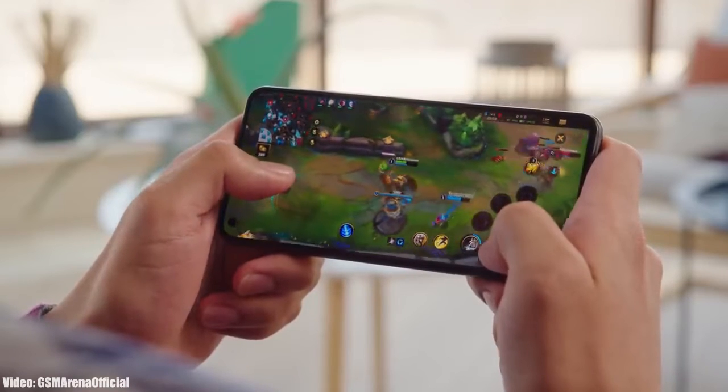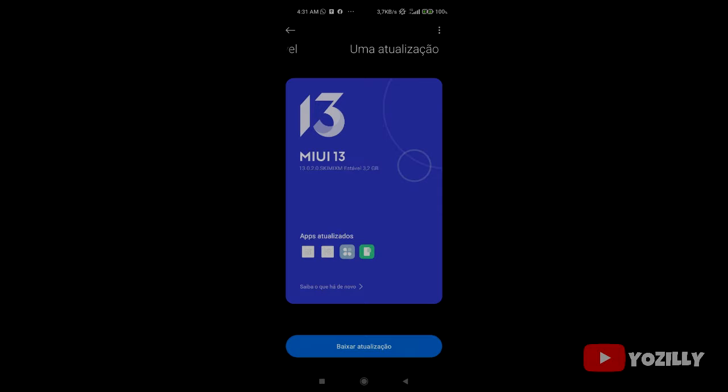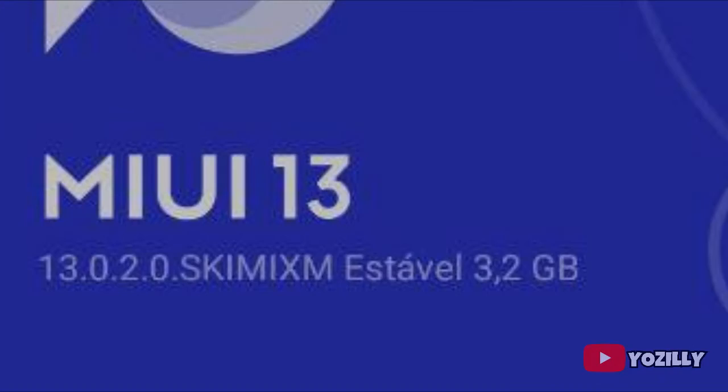Xiaomi is now officially rolling out the stable Android 12 update for the Mi 11 Lite 5G. A person actually got this update and shared a screenshot of it — as you can see, the MIUI version is 13 and it is based on Android 12.